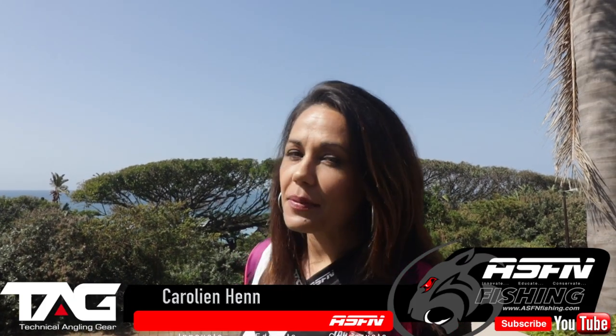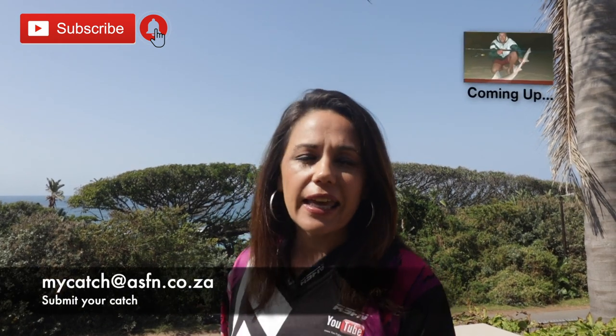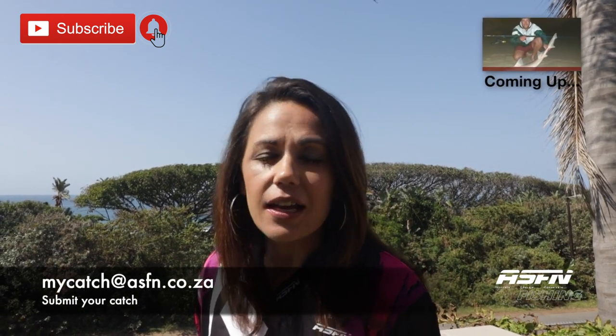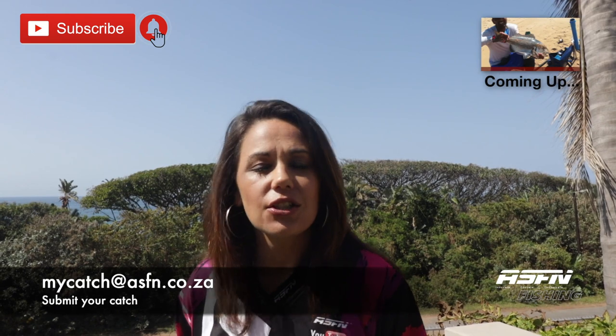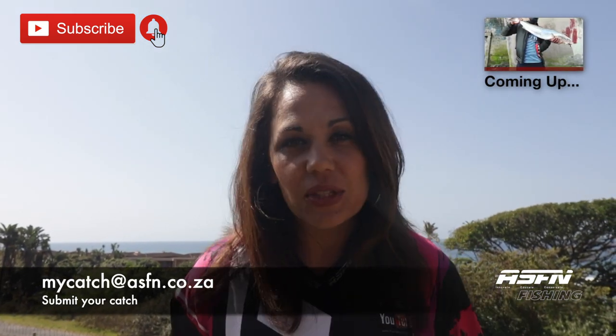Hi there and welcome to this week's ASFN Newsflash. Remember to subscribe to the channel and hit that little bell icon if you would like notifications of when we upload new content. Also remember to submit your catches to mycatch@asfn.co.za. Without further ado, let's get into the spectacular catches we've got lined up for this week.